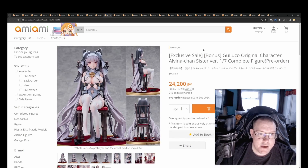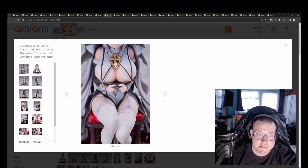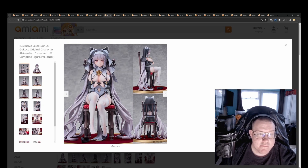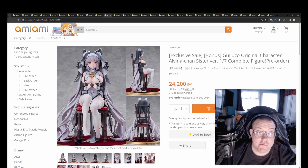Gulo Gulo original character Alvina Chan Sister Version for 24,200 yen by Solarian, coming out September 2024. A very good looking nun or sister priestess figure — definitely well endowed. The sculpt work looks really well done, and how her legs pop up through the tears in the stockings is really well done as well. The hair's fringe seems a bit transparent which might be off-putting to some people, but hopefully from the lighting it just looks that way and isn't actually semi-transparent.